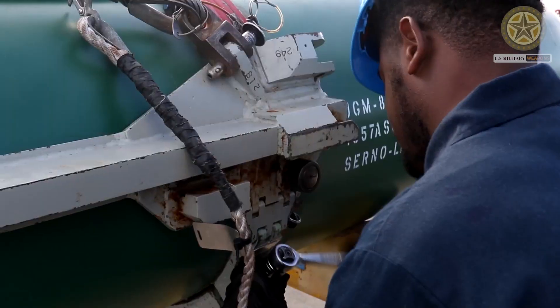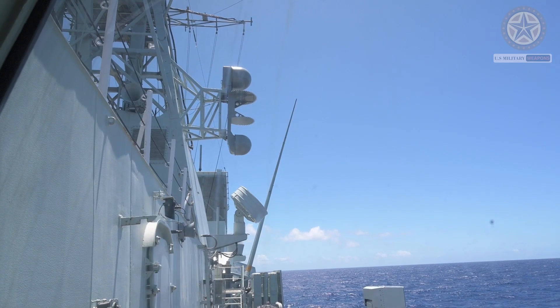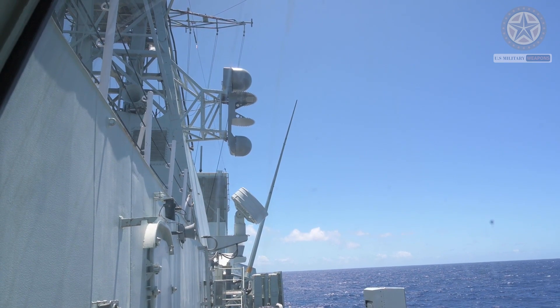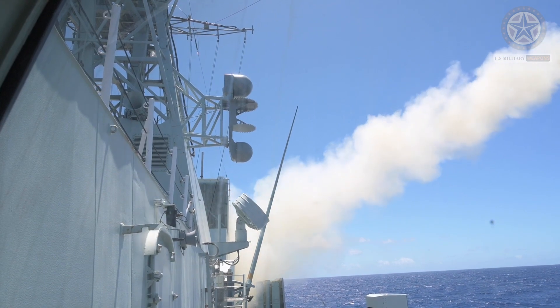Block 1G is an improved version of the SLAM-ER under development, with re-attack and image comparison ability. Block 1J is a proposed upgrade to make the Harpoon able to fire at both land and sea targets, eliminating the need for both the SLAM and the standard Harpoon.